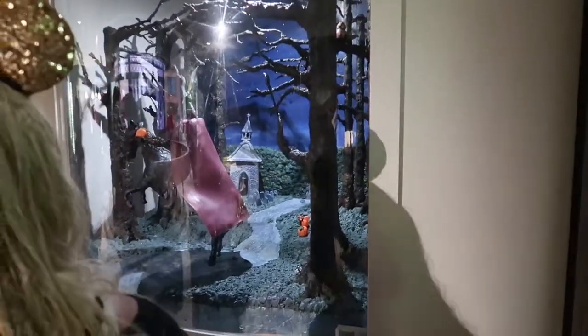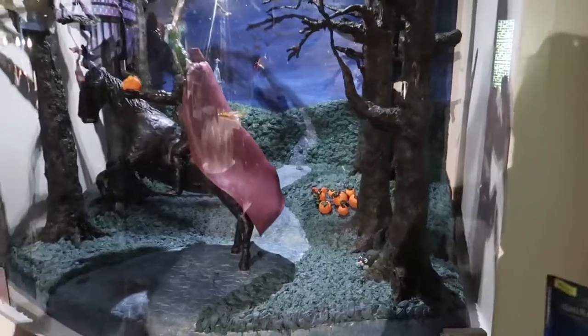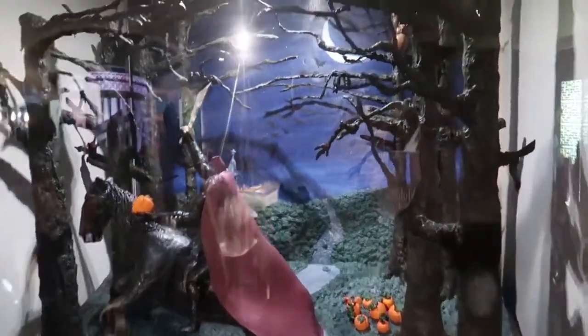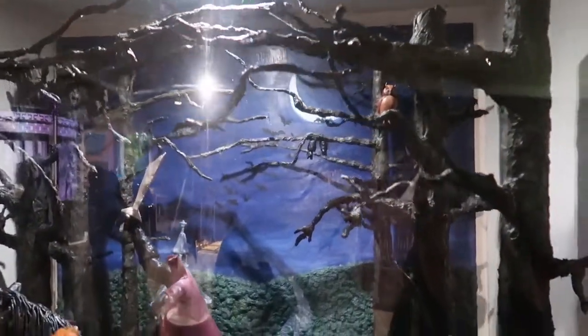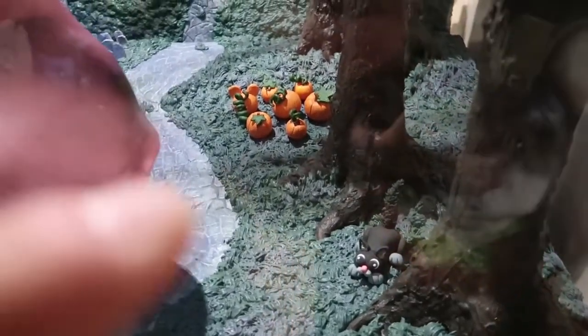There is a hidden Mickey in there — the pumpkin, see it? There's an owl, a scaredy cat. There's your hidden Mickey right back there. Headless Horseman. Oh, look at the cemetery in the background!